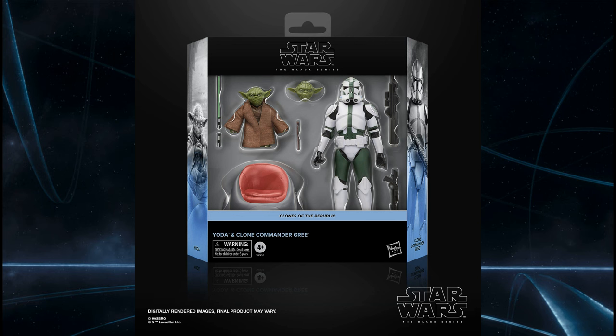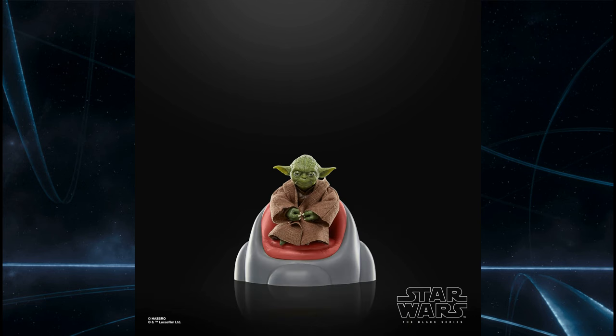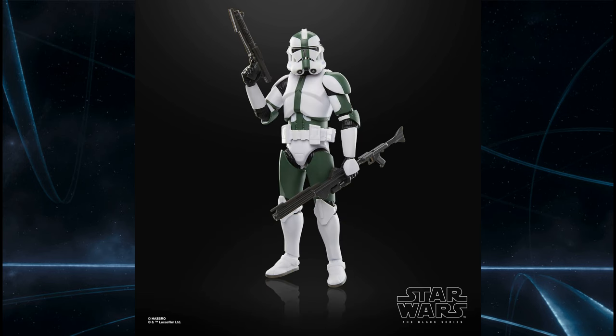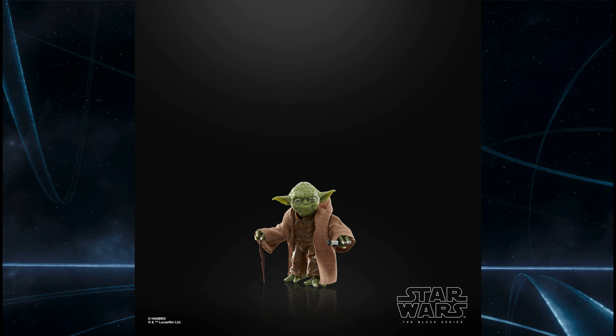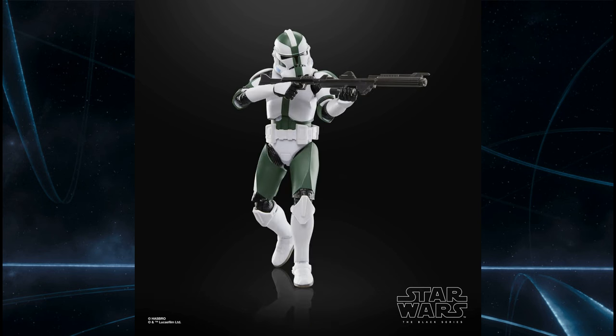Kicking straight off into Black Series with another beautiful looking 2-pack: it is Commander Gree with Yoda from the prequels — finally. A prequel Yoda in Black Series, something I've been looking forward to for a very long time. A nice version of Commander Gree in his pre-sort of camouflage armor. I love that Yoda is coming with his little Jedi Council chair too. This is undoubtedly a fantastic release — really looking forward to seeing how this shows up in person. Definitely on my list.